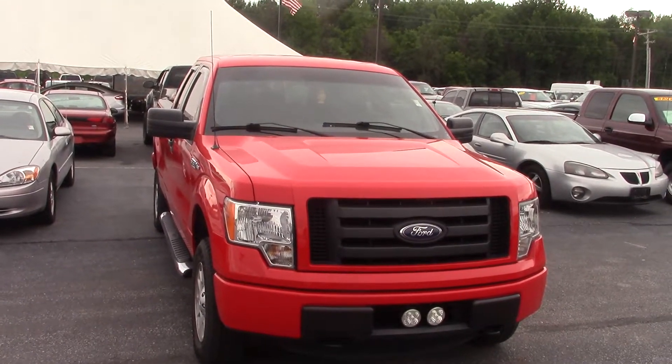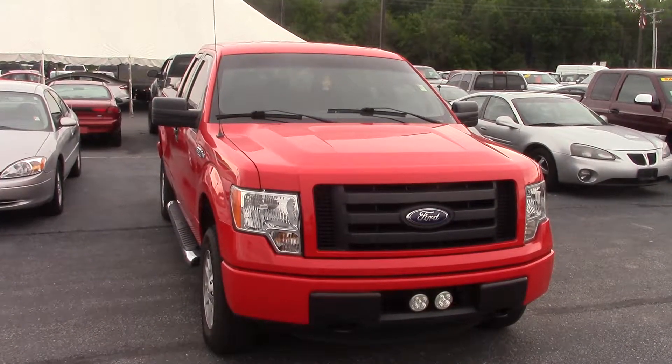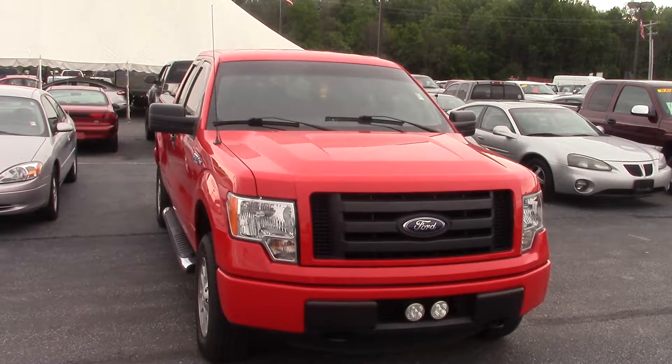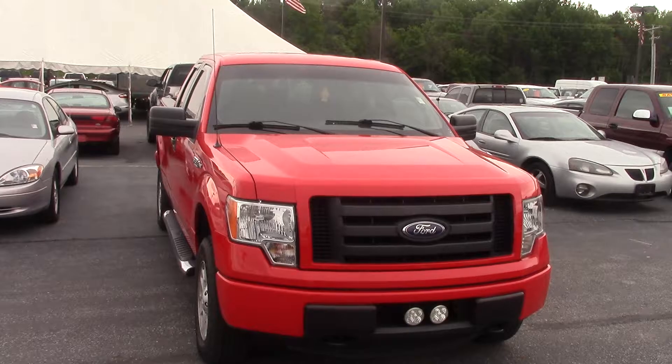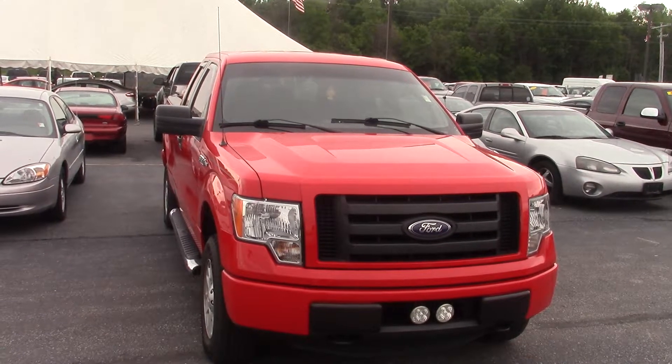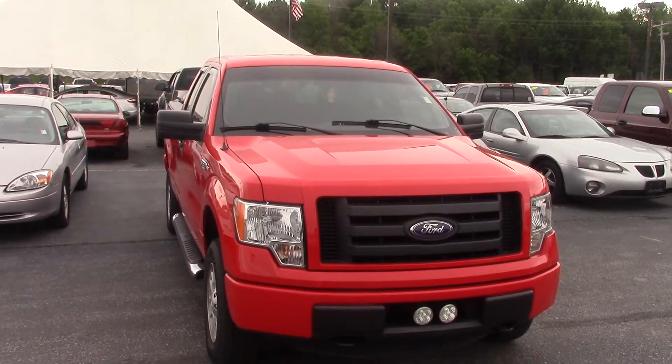So it's going to be a really nice truck here in our inventory. Hopefully you liked the video, and if you'd like to schedule a test drive, please give me a call. My name is Joel and my phone number is 317-852-2231. When you call, just ask for Joel and they'll put you straight through to me. Thank you.